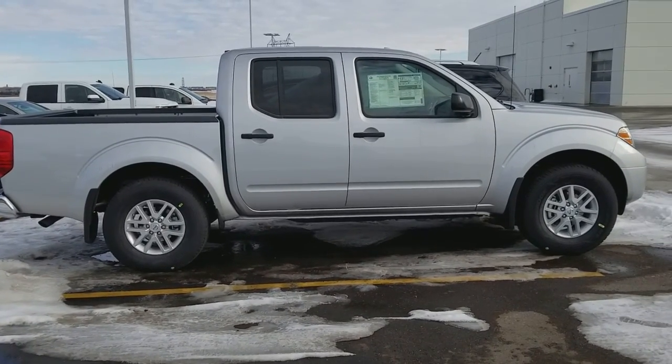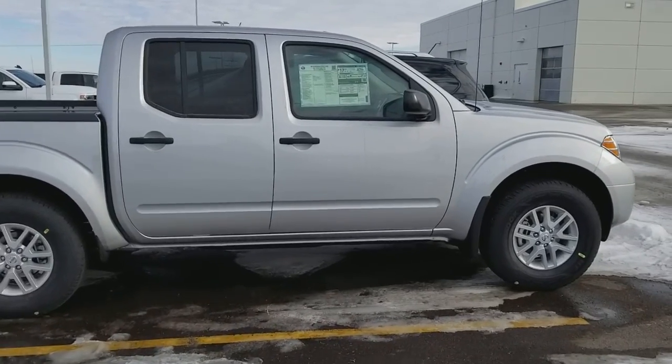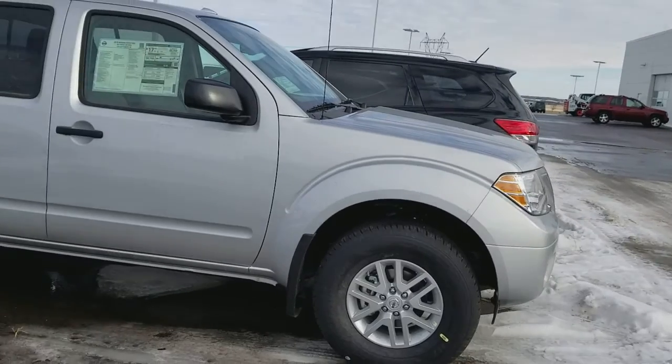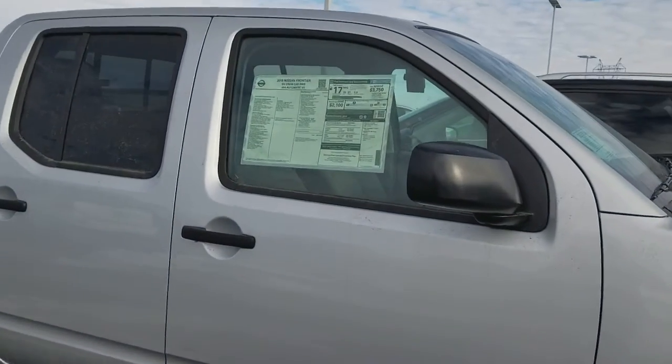Hi Donnie, this is Chandra from Bismarck Motor Company. Here is the Silver Frontier. I wanted to give you a look at the actual truck instead of just those stock photos you saw on Nissan USA or on the pictures on Bismarck Motor Company.